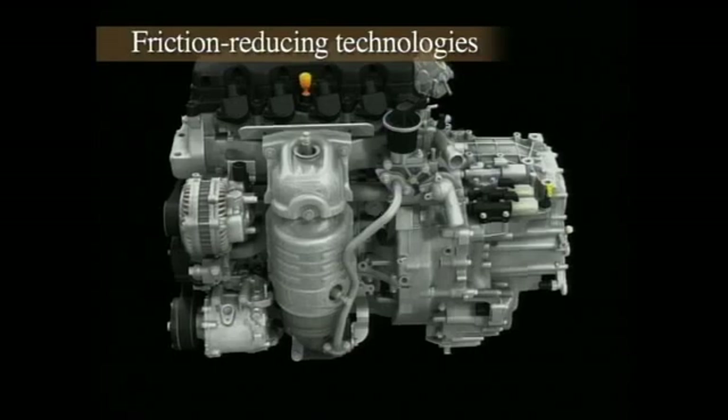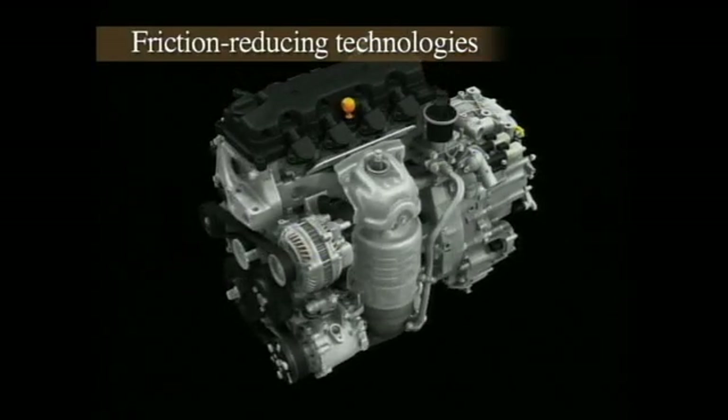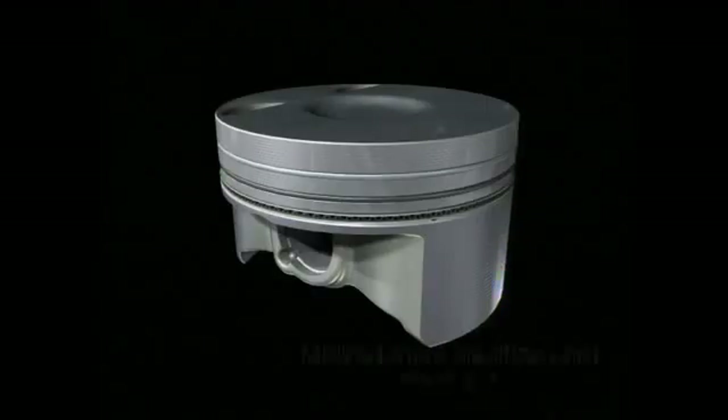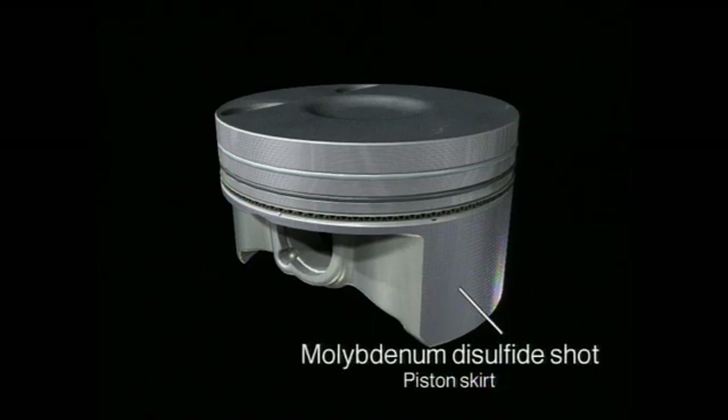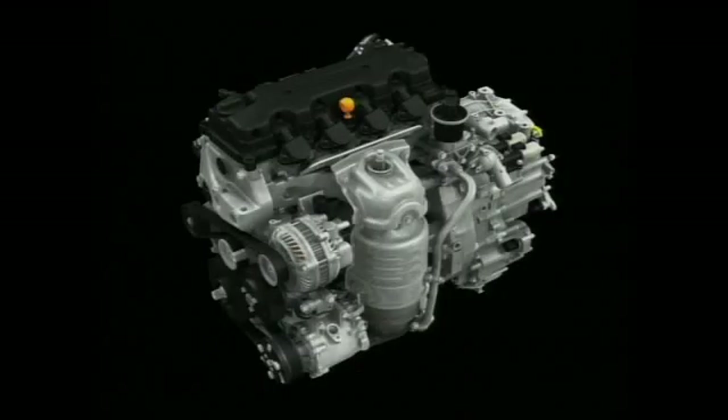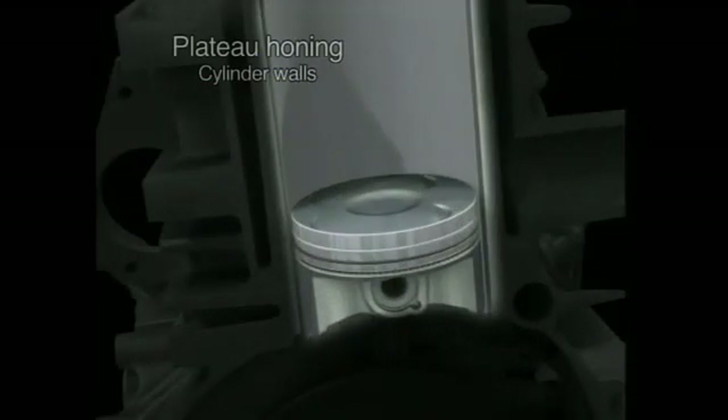In pursuit of even higher fuel economy, the new 1.8 iVTEC engine also incorporates the latest friction-reducing technologies. The piston skirts are coated with the solid lubricant molybdenum disulfide, while an ion plating process is used on the oil rings to ensure reduced friction. Plateau honing of the cylinders results in a smoother surface and improved oil film retention, delivering a 10% reduction in friction.